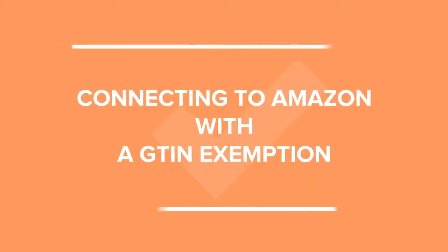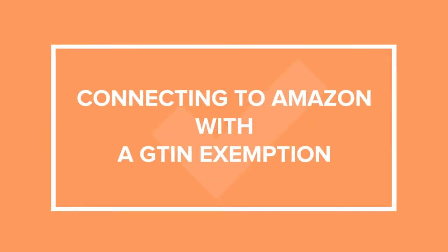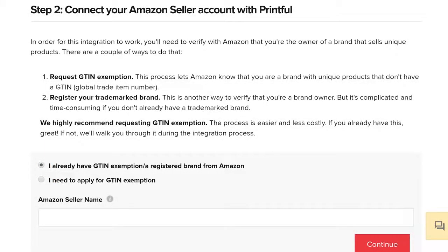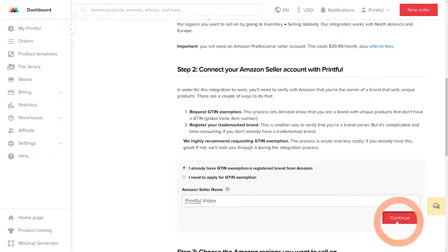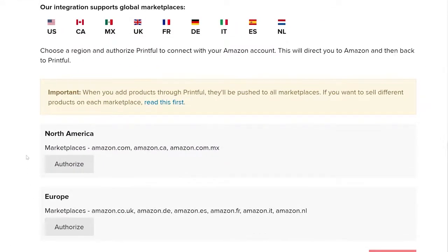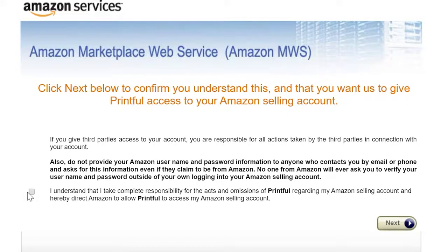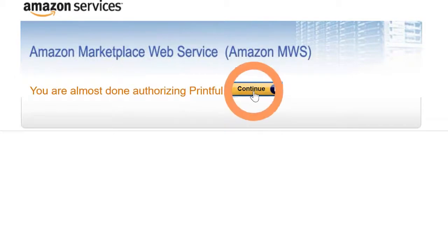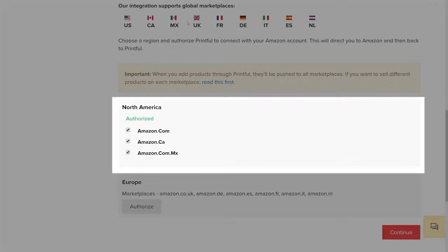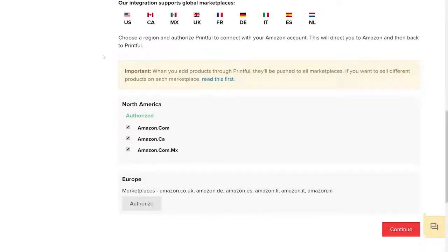If you already have a GTIN exemption or registered brand with Amazon, let's look at the integration steps in this case. In the second step, click this box here, type in your Amazon seller name, and press Continue. Next up, authorize your marketplace — click Authorize next to the region you've created your store in. Now on Amazon, confirm Printful's connection, check this box, press Next, and Continue. You're redirected back to Printful — from this list, select your marketplace or marketplaces and press Continue to complete the integration process.